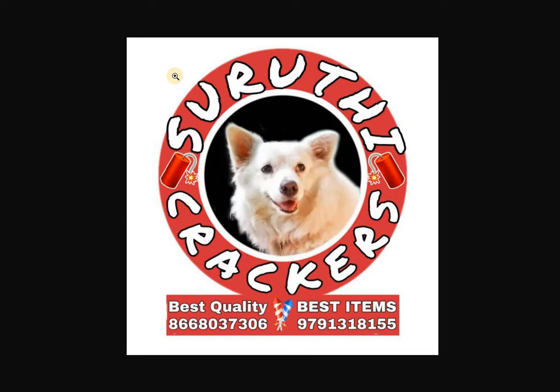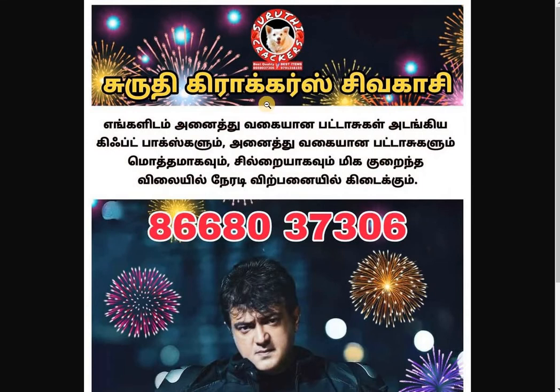You can purchase from these brands. There are various gift boxes available. If you call this number, you can check the details. You can also check the price list on WhatsApp.